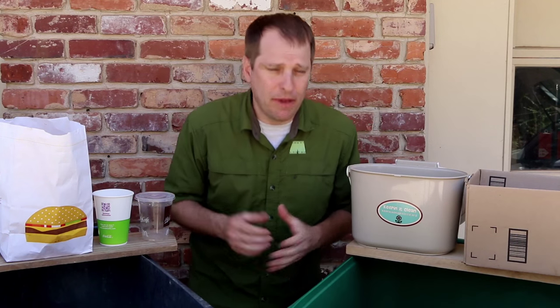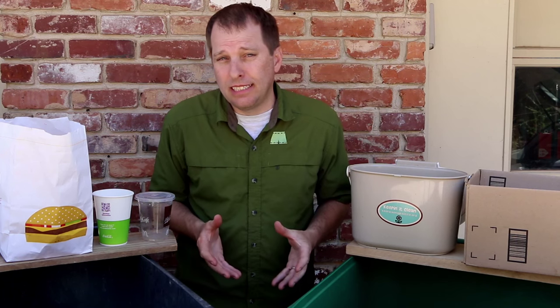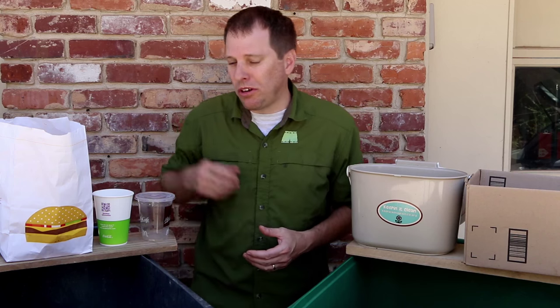So you've just downed a Big Mac or a quarter pounder with cheese and you may be wondering what of this packaging that I have left behind is recyclable and what do I need to throw away? Let's walk through it.